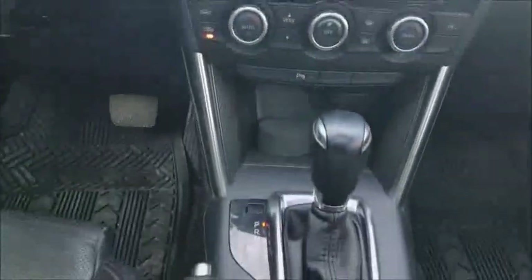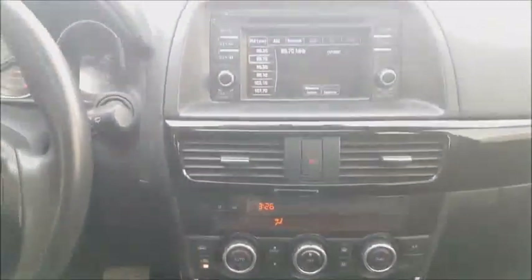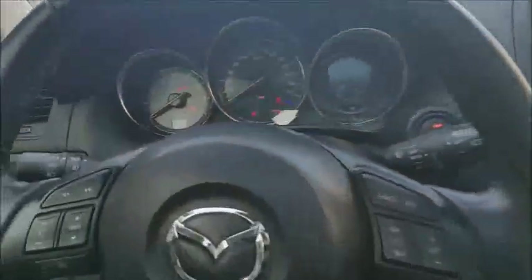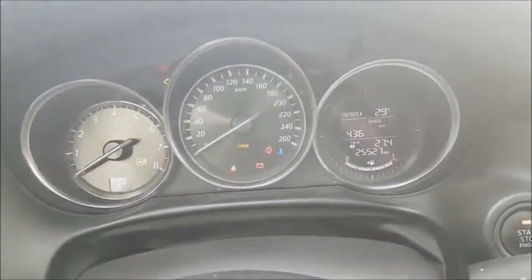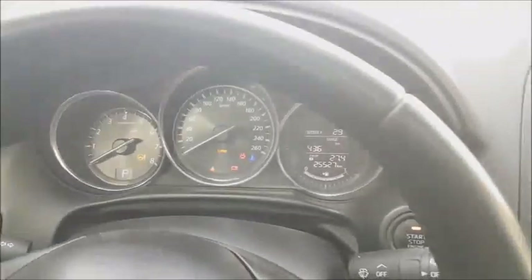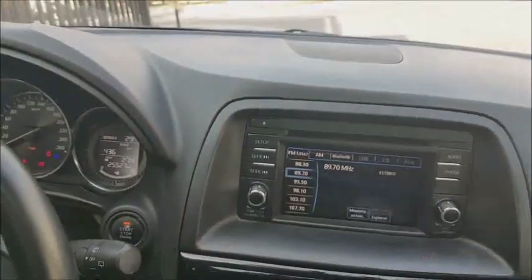La caja automática de manejo secuencial permite también una respuesta inmediata con el motor y es como un auxilio para tener autonomía mucho más alta de combustible. Ahí pueden ver ustedes que este vehículo viene con el i-stop. Este i-stop permite que el vehículo hiberne de manera temporal cuando uno se acerca a un semáforo. La radio es una radio táctil que tiene entrada para 6 CD.